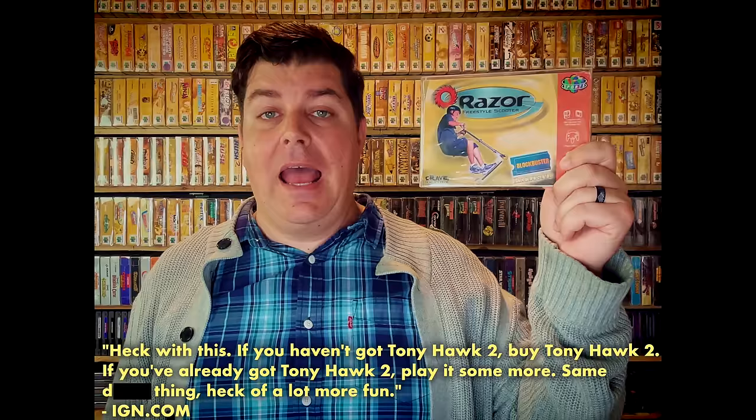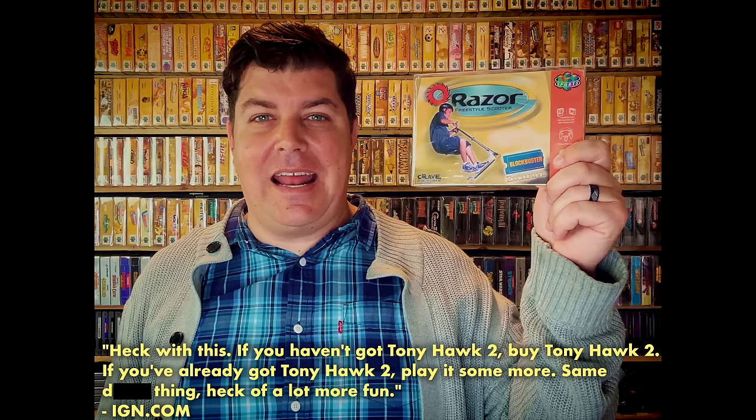Let's talk about the next Blockbuster exclusive game. This one is like Tony Hawk's Pro Skater but for kids. Razor Freestyle Scooter did have a traditional retail release on PlayStation 1, but if you wanted to play the N64 game, you had to rent it exclusively at Blockbuster. As a game, it's okay - a pretty mediocre experience that just makes me want to go back and play the Tony Hawk's Pro Skater games even more, because this game really doesn't add anything new. Plus, skateboards are way more fun than scooters.